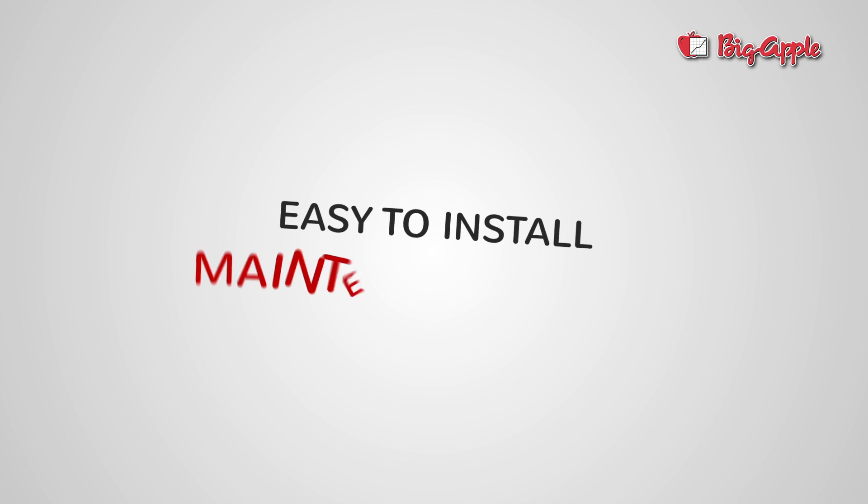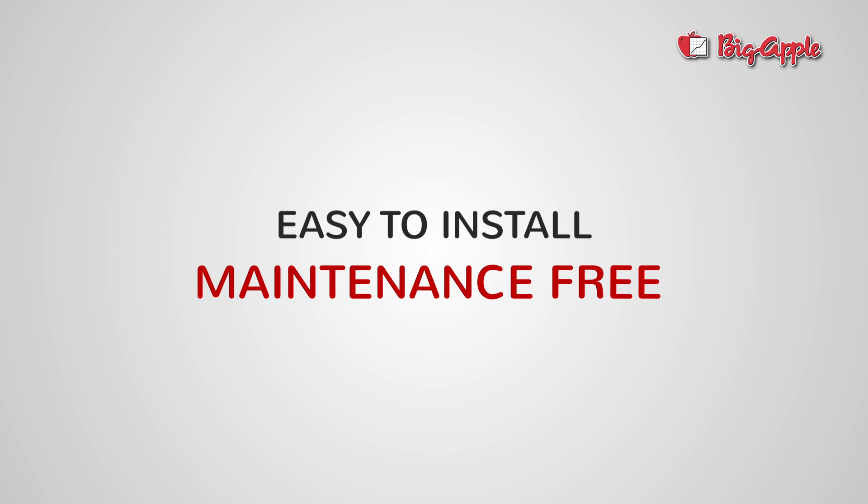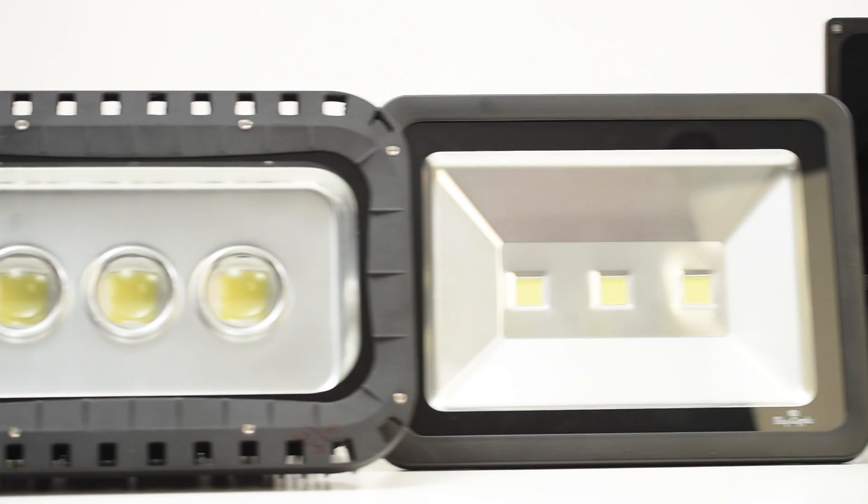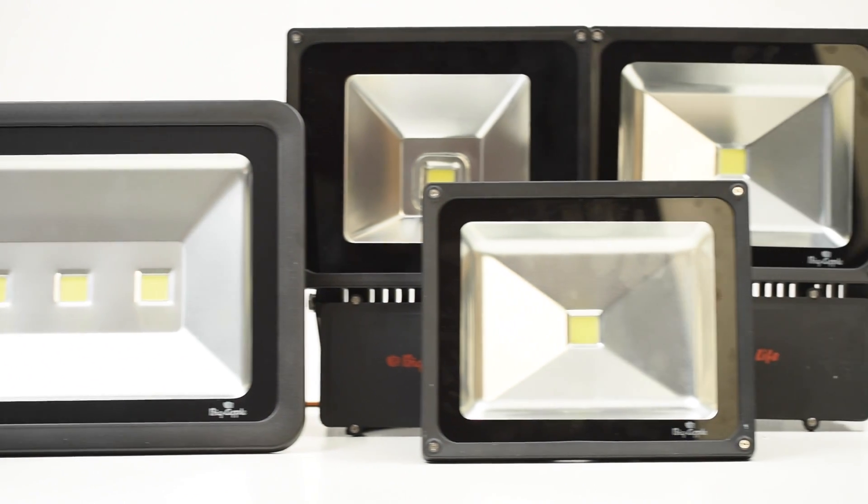Big Apple LED lights are easy to install and are maintenance free. We offer a no questions asked full warranty on all of our products, which even covers accidental damages like falling from hand or breakages.